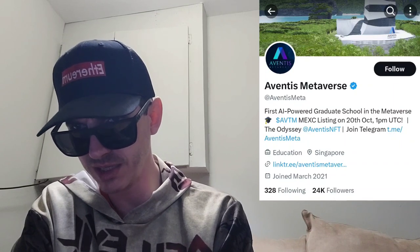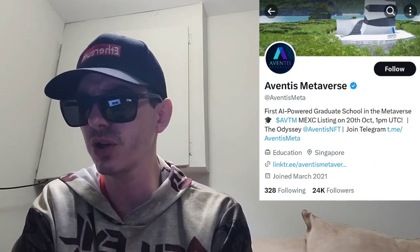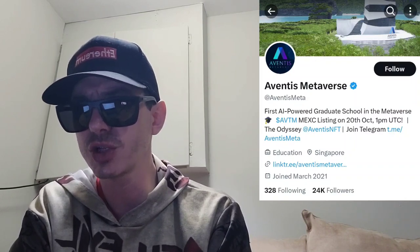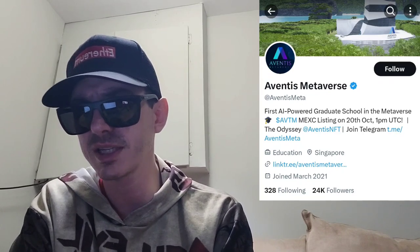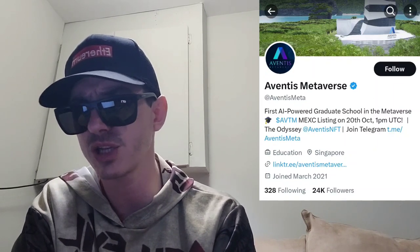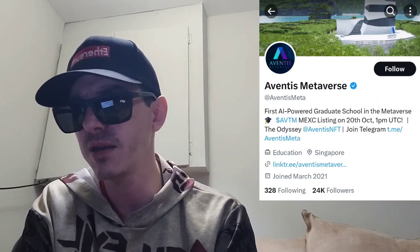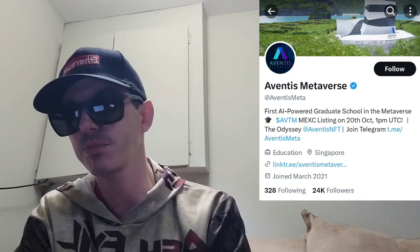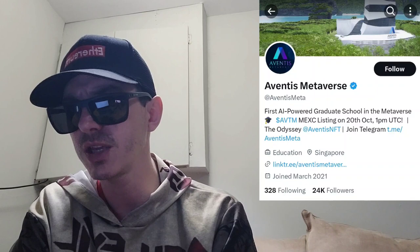They have massive media attention and have been seen in tons of different news articles. They go over how it works: there's the metaverse, the Learn to Earn L2E, AI-powered harnessing of artificial intelligence, and autonomous decentralized autonomous organization — a DAO. If you want to read about each of those things in more depth, that's on their white paper at avtm.gitbook.io.